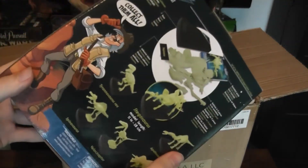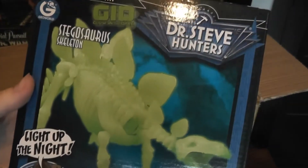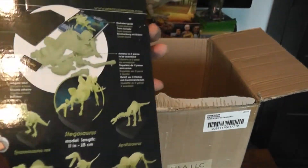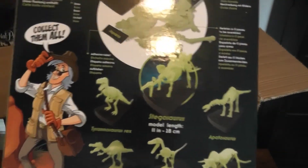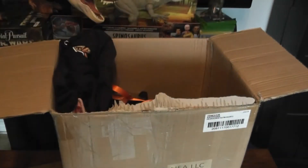I'll save that for another video. So we've got a Stegosaurus skeleton glow-in-the-dark. This one's very cute — you can see there are various other ones in the line, and they come with this little stand, kind of like a little museum-type display. Which is really neat.